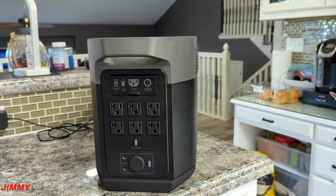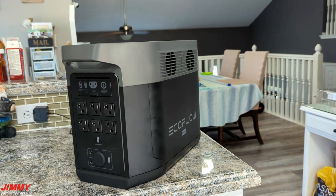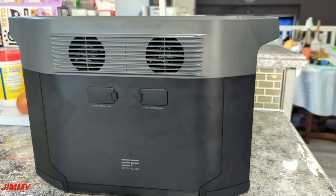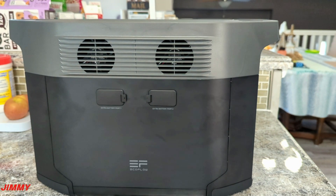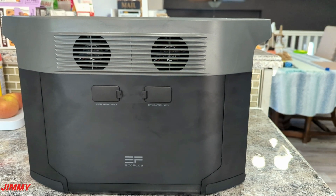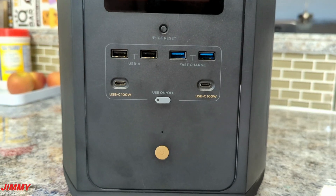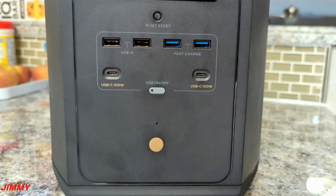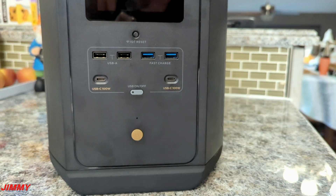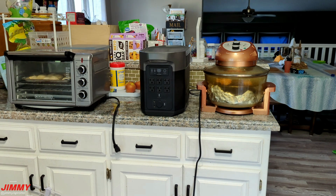Looking at all the outlets and plugs on the EcoFlow Delta Max: you get six AC outlets, two DC outlets, and one car power outlet. On the side you can expand capacity by connecting two additional Delta Maxes for up to six kilowatt-hours total. On the other side near the display, you have two fast-charge USBs, two USB-A ports, and two 100-watt USB-C ports.